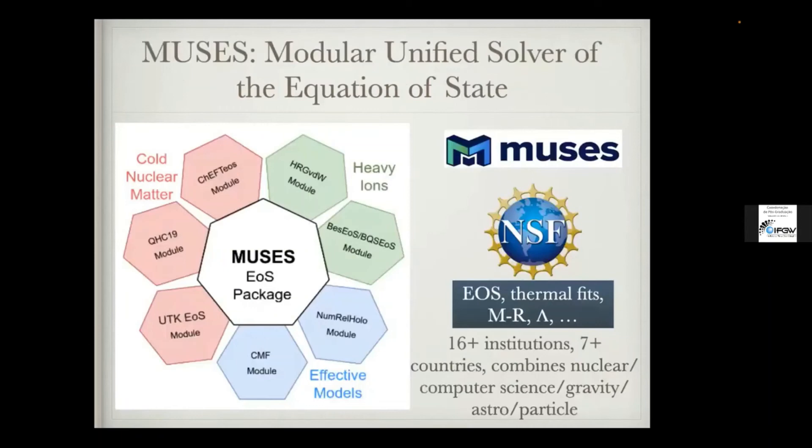We have a new collaboration called MUSES, which brings together people in nuclear physics, gravity, particle physics, and computer science to make equations of state for neutron stars and heavy-ion collisions open source and available to the public. This is a huge effort across 16 institutions and 7+ countries, with collaborators here in Brazil as well. The goal is to make sure the whole community has access to different nuclear physics equations of state so they can explore them, play with parameters, and develop new insights.